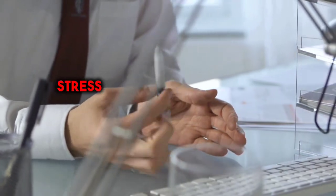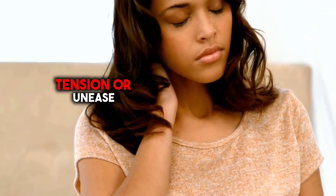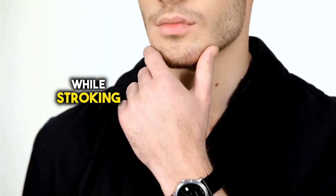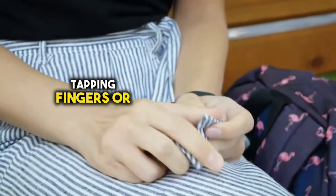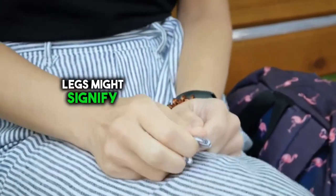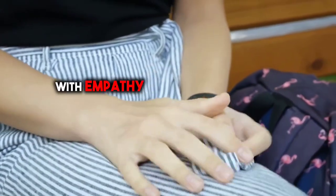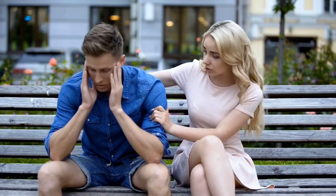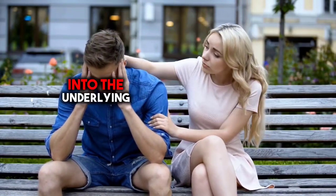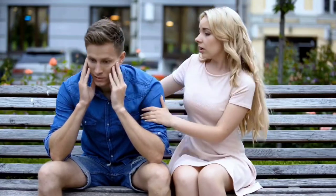6. Watch for self-touch gestures. For example, rubbing the back of the neck may indicate tension or unease, while stroking the chin could suggest deep contemplation. Similarly, tapping fingers or bouncing legs might signify impatience or nervous energy. By keeping an eye out for these self-touch gestures, you can respond with empathy and compassion, gaining insights into the underlying emotions and discomfort that people may be experiencing.